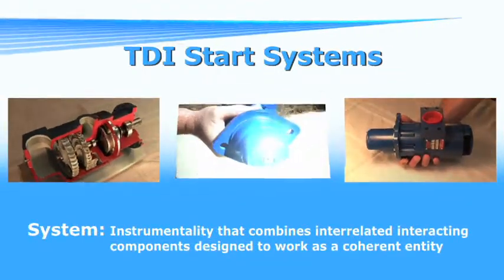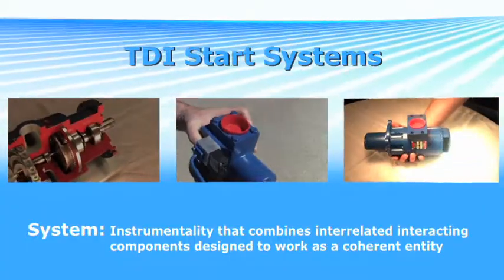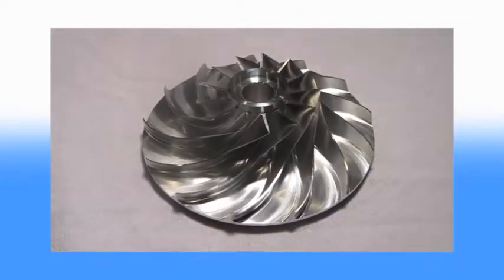TDI start systems are just that, systems. It all starts right here in one of the world's most advanced CNC machine shops. We make parts for aerospace simulators, turbine prototypes, and a variety of other complex parts.